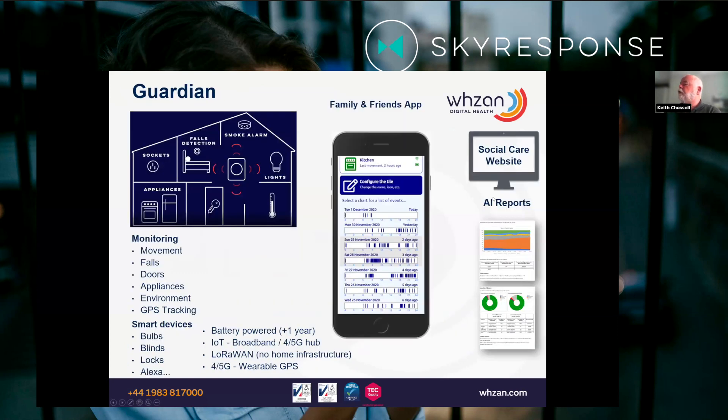Our activity monitoring, like many others, is IoT or LoRaWAN. We have a deployment of LoRaWAN in the social care setting environment, and our app is also used as a family and friends sharing tool.